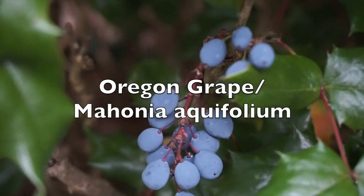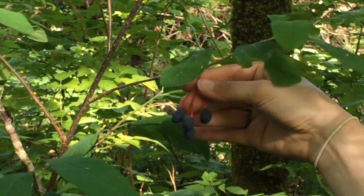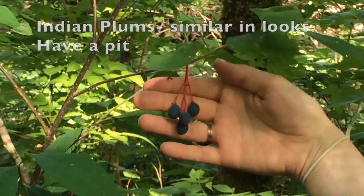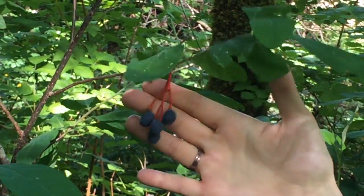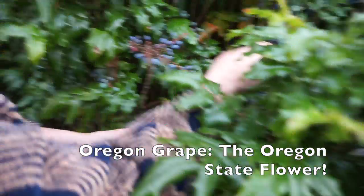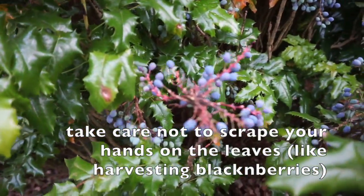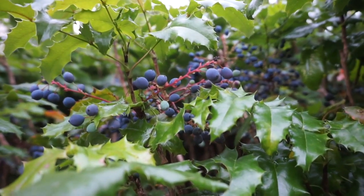Oregon grape! Ripe Oregon grapes look a lot like Indian plum. Here's how to tell them apart: Indian plums grow on a very tall bush, almost like a tree. They have a melony taste with a bitter finish and hang down from the stems. Oregon grapes grow on what looks like a holly bush. They grow in clusters that stand out instead of sagging. The berries are crazy tart, not melony at all. The leaves are waxy and have thorns on the tips, and from afar they really look like holly.